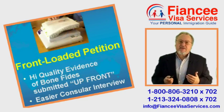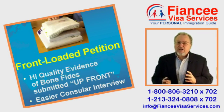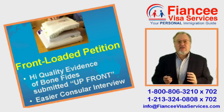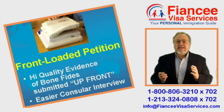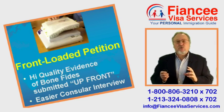First, we work together to assemble a thick packet of forms, evidence, and civil documents. This is required to demonstrate that you are eligible to apply and that your true agenda is a genuine life together — not immigration fraud. My signature philosophy is that a petition should always be front-loaded with high-quality evidence of a bona fide relationship.